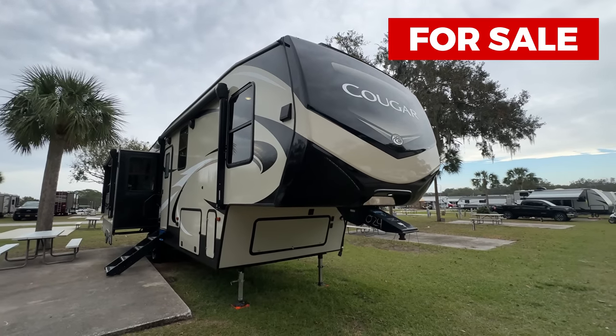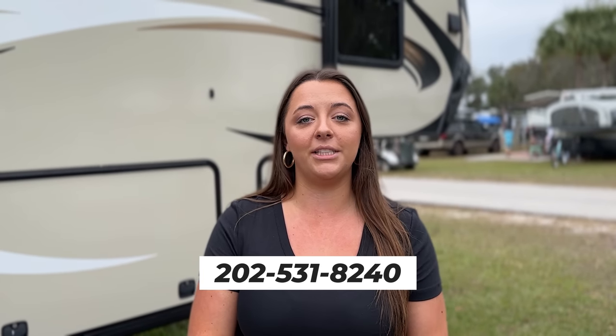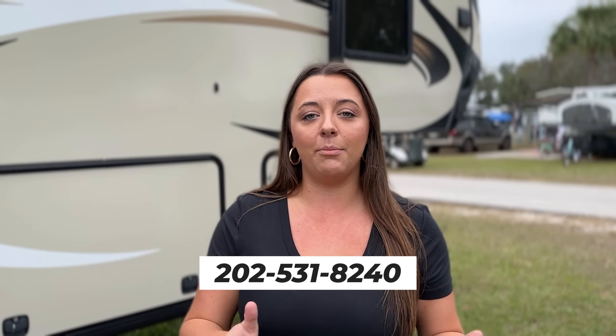Thank you so much to the Thompsons for doing a beautiful job on this RV renovation. The exciting news is this is now for sale — that was the reason we wanted to get the renovation finished, so we could get it sold and off our shoulders. I really hope another couple or family can enjoy camping or full-timing in this RV. We'll have a link in the description to the RV Trader listing so you can see all the pictures, details, upgrades, and pricing. If you're interested, Will's phone number is 202-531-8240. Give him a call if you're interested, have any questions, or want to schedule a time to see it. We'll be in the Tampa/Lakeland, Florida area for the next few weeks.